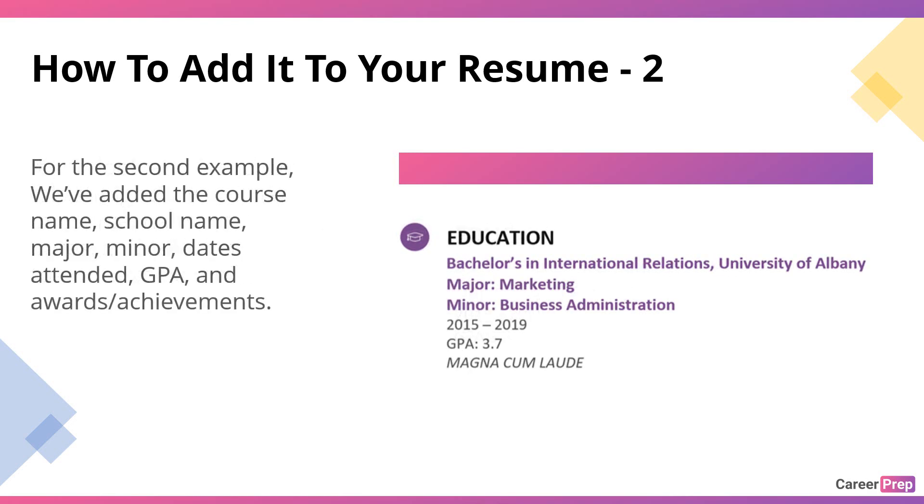Example 2 — Bachelor of Arts, University of Albany, Major: Marketing, Minor: Business Administration, GPA: 3.7, Magna Cum Laude. For this second example, we added the name of the bachelor's degree you're pursuing, the university name, major, minor, GPA, and the award you received.